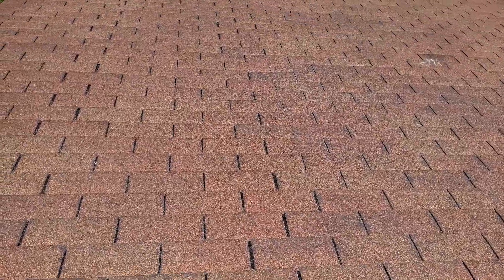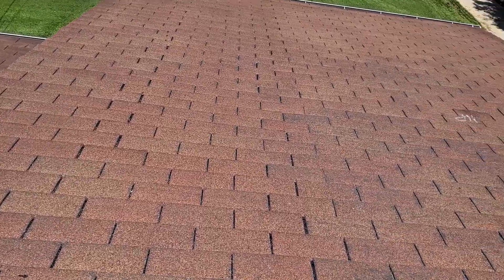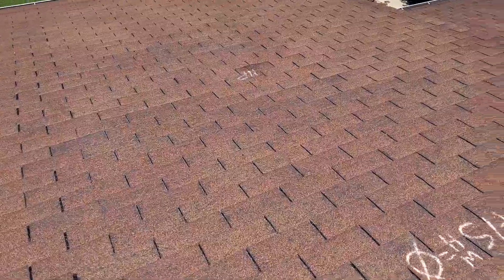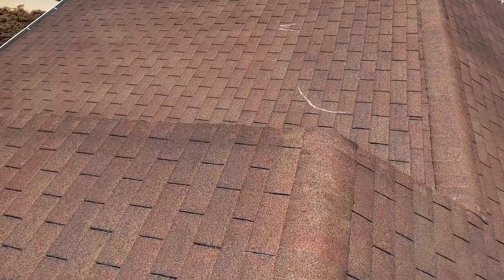We have a one-story gable-style roof with a 20-year composition shingle. Predominant pitch is a 4/12. We have 5-inch gutters. We do not have gutter guards. We do have drip edge and we do have felt. There are no valleys.